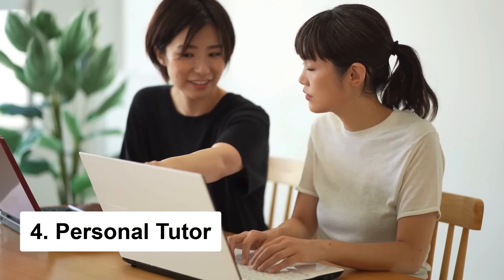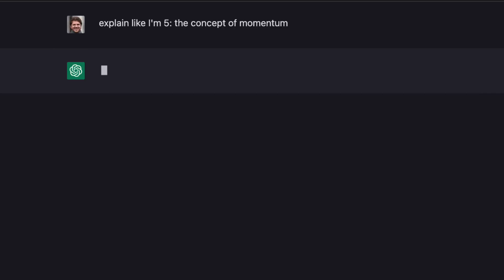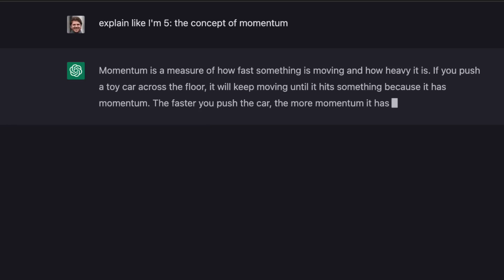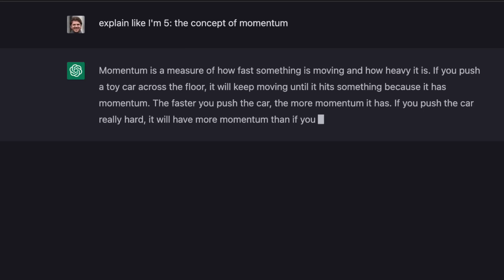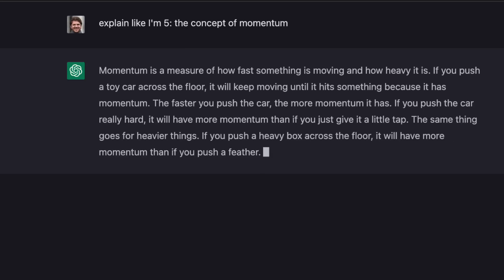Chat GPT is also like having a personal tutor right at your fingertips. It can help with homework and explain difficult concepts in a way that's easy to understand. For example, let's say you're struggling to understand the concept of momentum. Just ask Chat GPT to explain it to you like you're five years old, and it'll give you a simple explanation that even a child could understand. And if you have any follow-up questions, it can help with those too. This is a great way to get extra help with schoolwork, making learning more interactive and engaging.